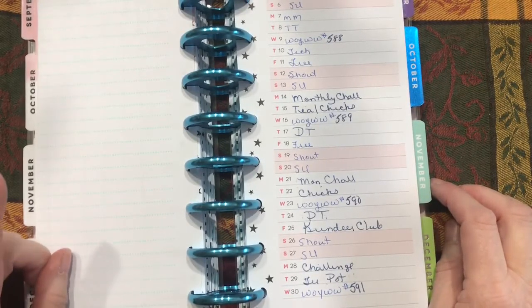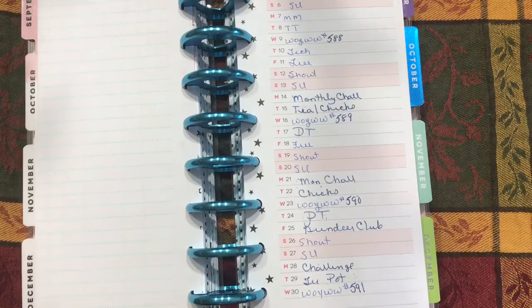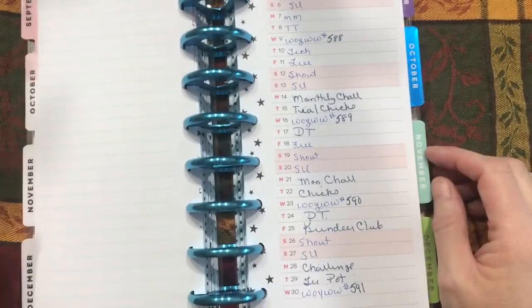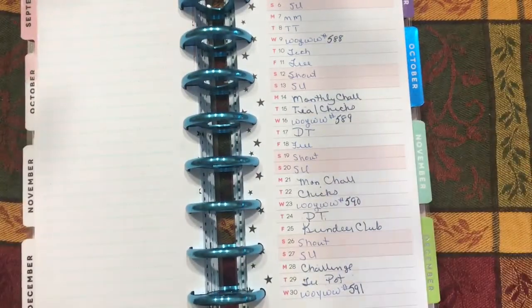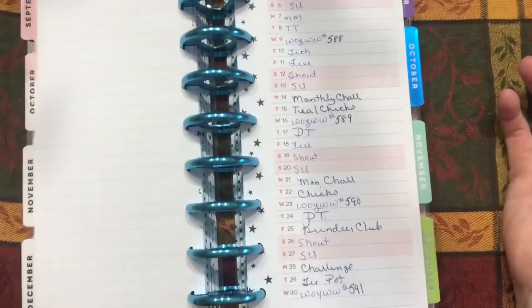Wednesdays is What's On Your Work Desk Wednesday — we just show off our work desk. Nothing extravagant. That's why technically there's never a video on Wednesdays, because I'm not showing anything except what my desk looks like for that week and what I'm working on.